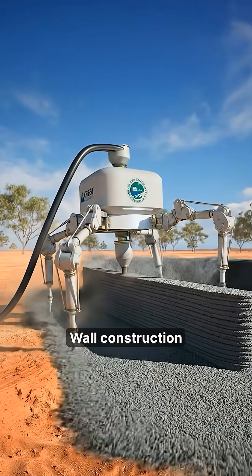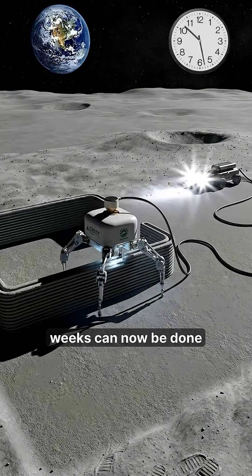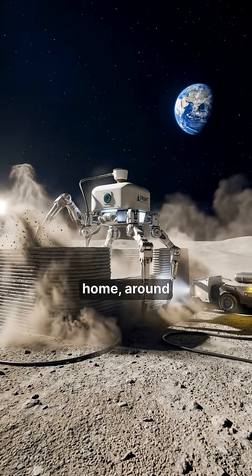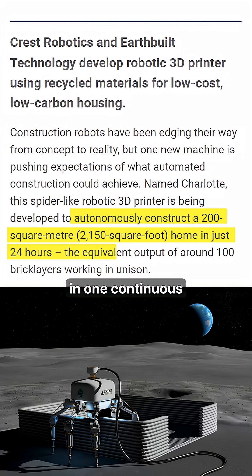And then there's speed. Wall construction that usually takes weeks can now be done in about 24 hours. Charlotte builds the outer wall cell of a full-sized home — around 200 square meters — in one continuous process.